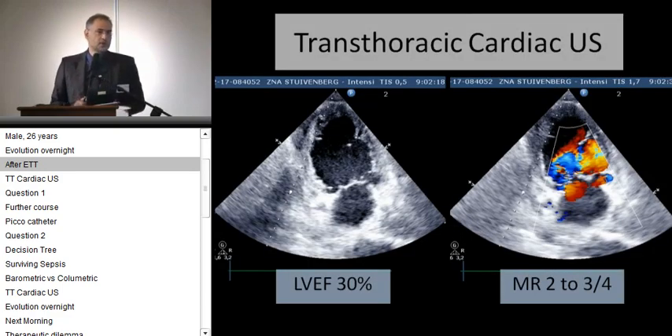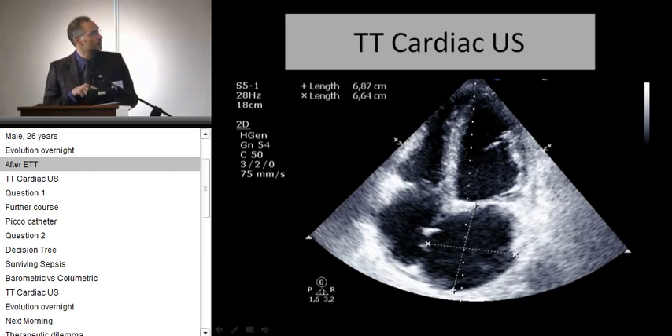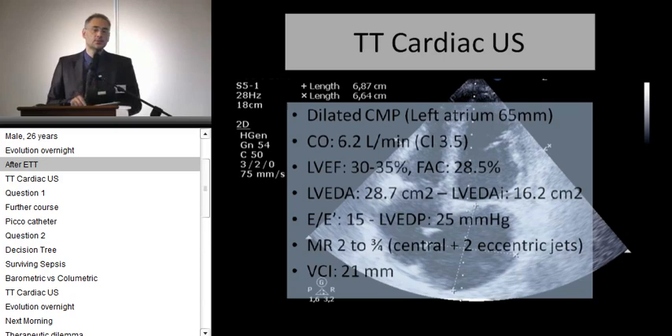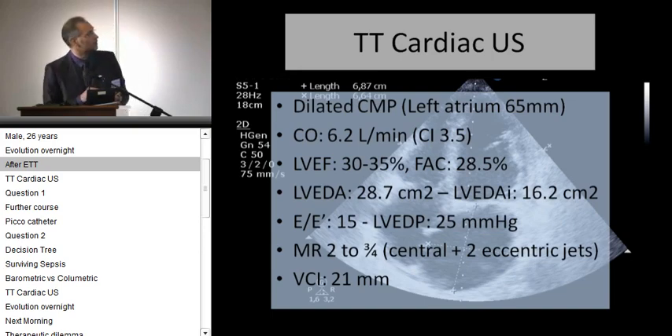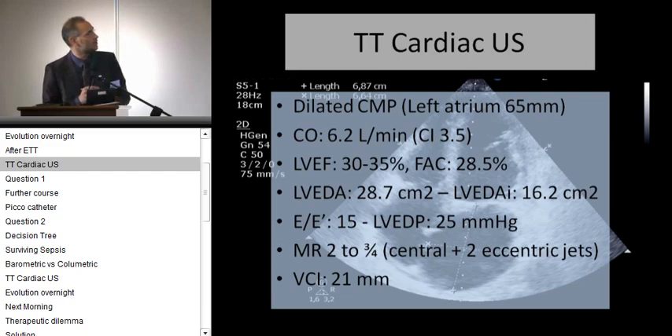After the intubation he became hemodynamically unstable. CVP was around 16, mean arterial pressure 51. On the conventional ventilator with the Evita, we tried to have some lung-protective ventilation, but we were not able to obtain good oxygenation, with a P/F ratio of 74. So what do you do? Well, we did a cardiac ultrasound — we started to learn this as intensivists in our ICU. We found a dilated heart, ejection fraction around 30, and a severe mitral regurgitation.